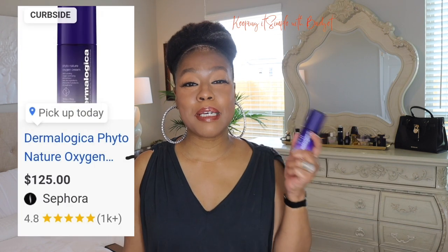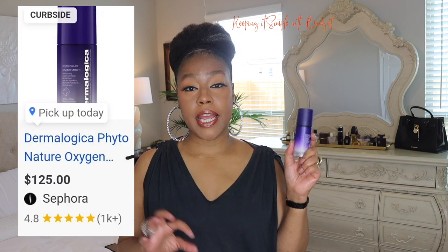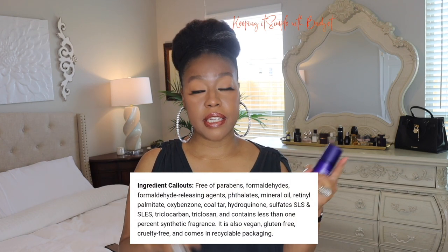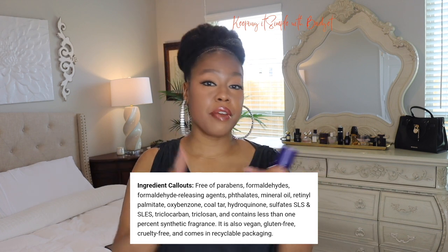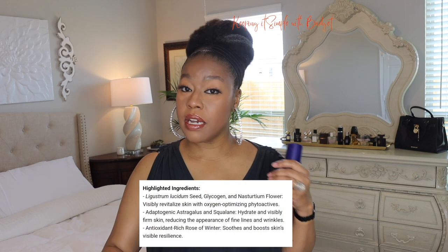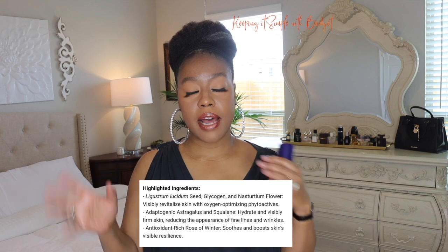This baby comes in at a whopping one hundred and twenty-five dollars. With that being said, I immediately look for packaging when something is that expensive. I also take a quick look at the ingredients — I did see that there was no fragrance, no parabens, no formaldehydes, none of that stuff.